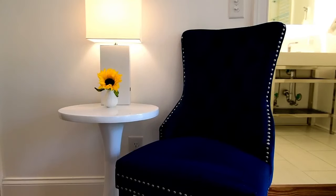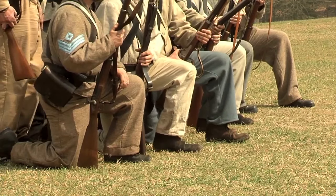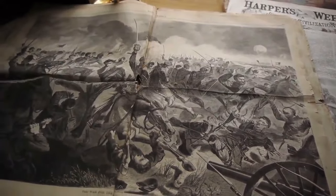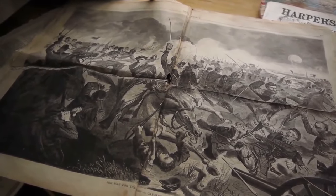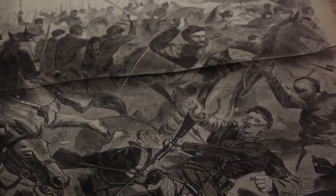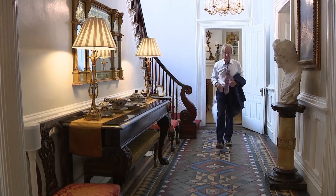He was probably a wounded soldier because people have seen and felt his gray jacket. He has a torso — there's no head, no arms — but they felt this gray, coarse jacket. As you've seen in all the pictures of Confederates, they all had these gray coarse jackets. Dr. Schaefer recalls his own experience.